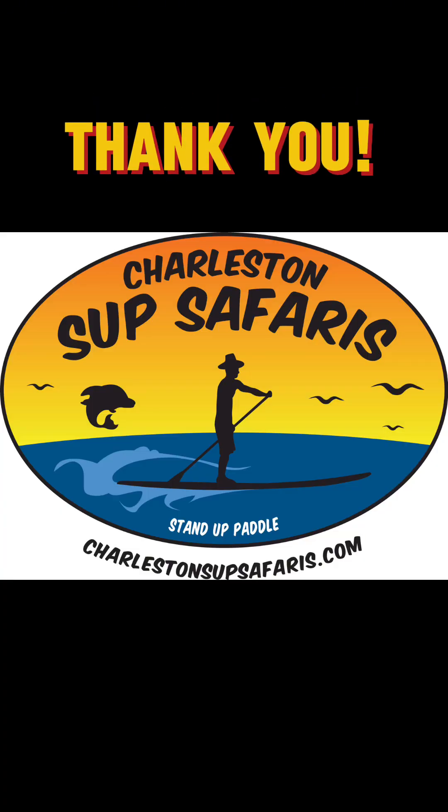Now get out there and have fun. Thanks for your business, and we look forward to seeing you upon your return.